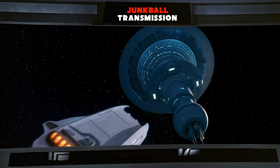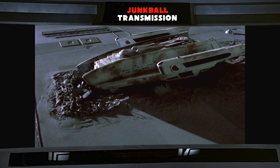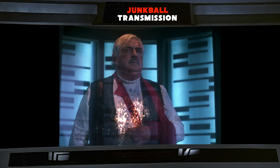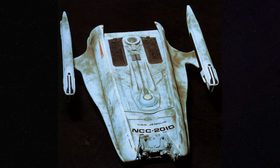The runabout's history can be traced to a transport shuttle seen briefly in Star Trek VI, referred to as the SD-103. That model was later modified to be the USS Jenolan in the episode Relics, where Scotty is found alive after being suspended in a transporter loop for a few decades. At one point during the development of Deep Space Nine, the Jenolan model was considered to become the runabout. Eventually this idea was dropped, but not before its shape and design cues were used as a starting point for what would eventually become the runabout.